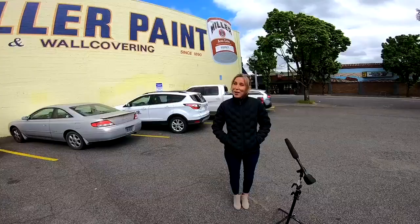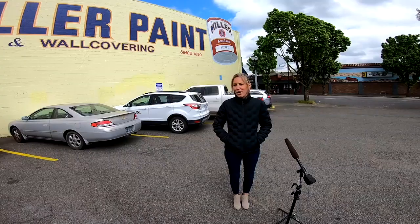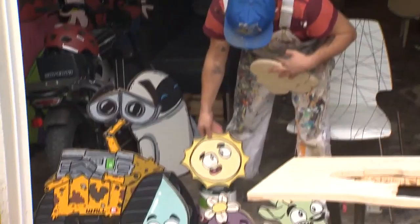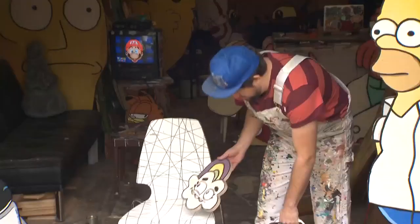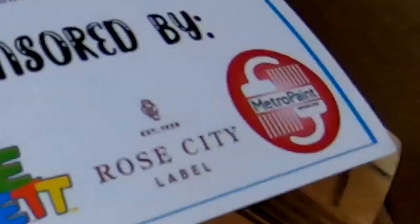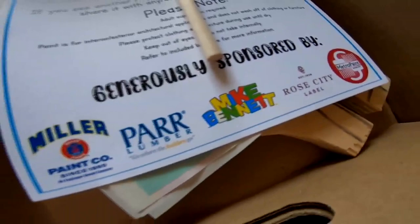In honor of Earth Day — the 50th anniversary of Earth Day — we are launching a craft kit called the Hopefuls. We're partnering with local artist Mike Bennett, who's known for his wooden cutouts. We're releasing 200 cutout kits to create your own cutouts in Portland. They're called the Hopefuls — five little characters that I created in collaboration with Metro Paint, Miller Paint, Par Lumber, and Rose City Label.